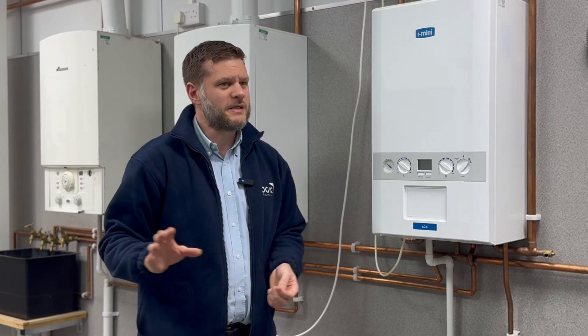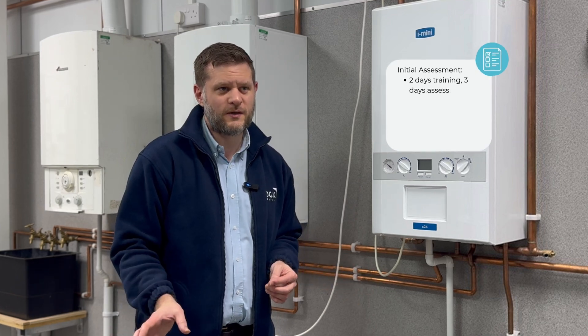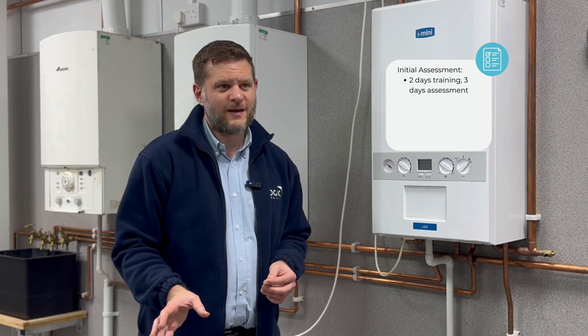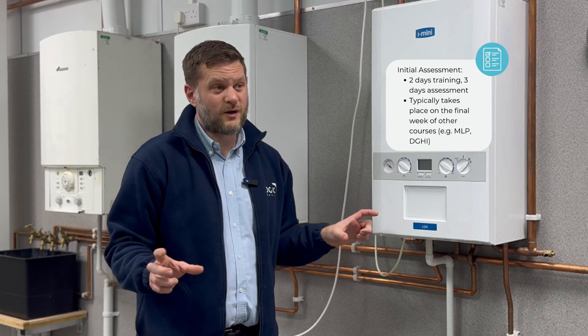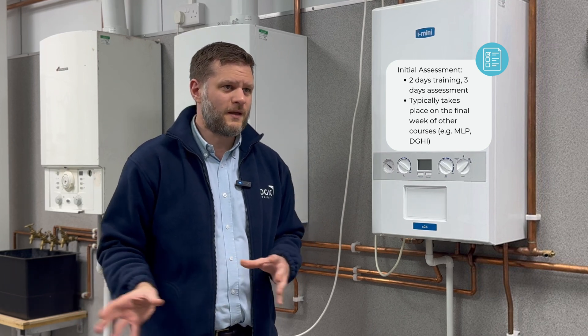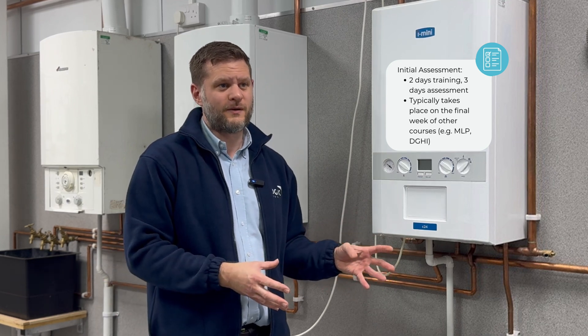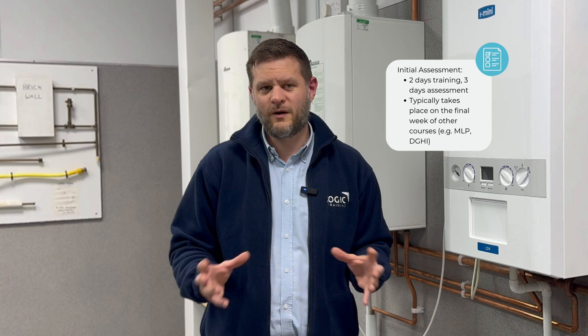Our CCN1 courses are broken up into two: we've got our initial and our reassessment. Our CCN1 initial course consists of two days training and three days assessment. That's the final week for most guys of a six to seven to eight month journey, where they've come into the industry from either no experience, or they're an experienced plumber who has done a managed learning program and other courses, built up a portfolio, and then at the end of that journey they come back to us for their one week training and assessment CCN1.